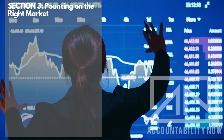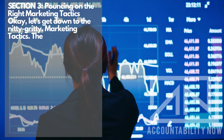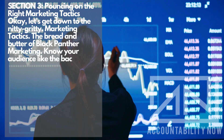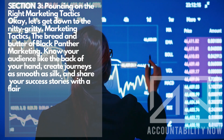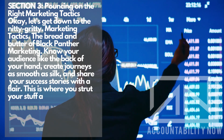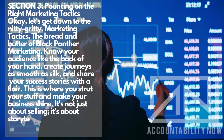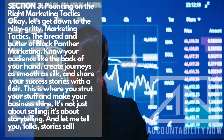Section 3: Pouncing on the Right Marketing Tactics. Let's get down to the nitty-gritty marketing tactics — the bread and butter of Black Panther marketing. Know your audience like the back of your hand. Create journeys as smooth as silk, and share your success stories with flair. This is where you strut your stuff and make your business shine. It's not just about selling; it's about storytelling. And stories sell.